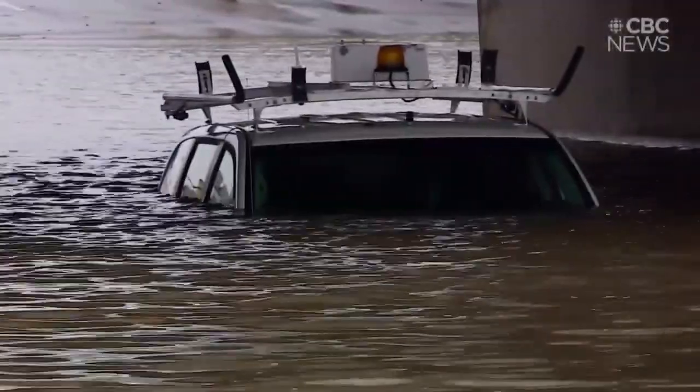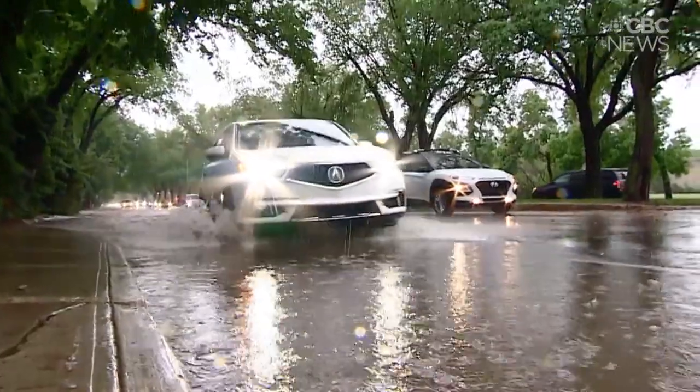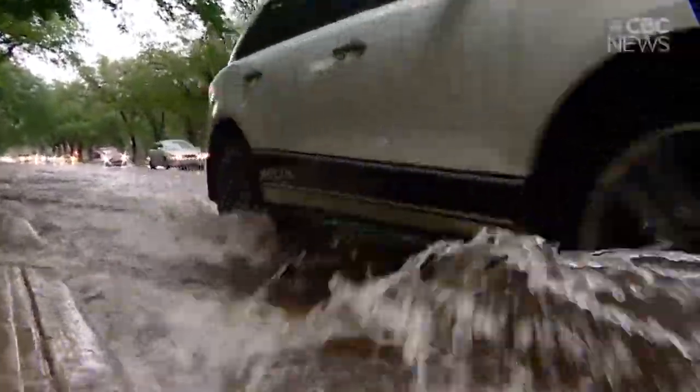We've got a lot of infrastructure in and around Saskatchewan Drive and Albert. And in order to try and determine the best engineered solution to how we deal with the water at that point, it takes time for us to look at that. That process has actually started.